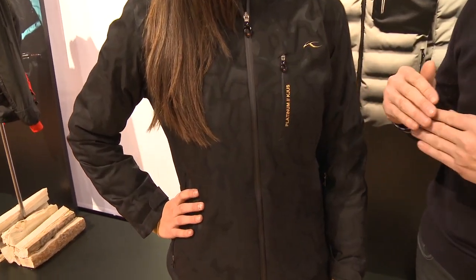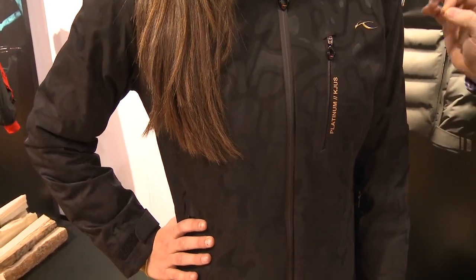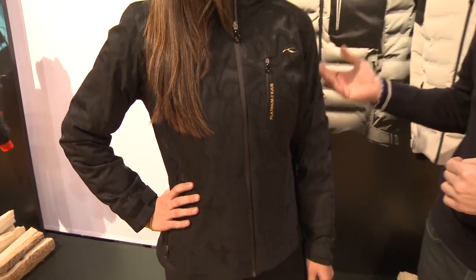Also new this year is our Lava jacket for women, part of our Platinum Series. We want to take the KJUS customer to the next level, so this is a limited edition — 500 produced for the entire world — Platinum collection with a jacquard print. It's produced in Switzerland, and we laminated it with the Sea Change material, our membrane which reacts and conducts itself like a pine cone: when it gets cold it closes, and when it gets warm it opens up.